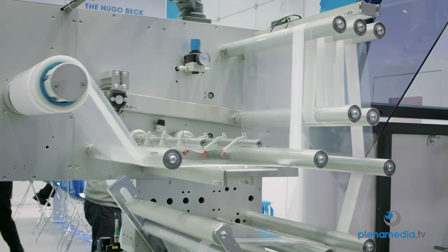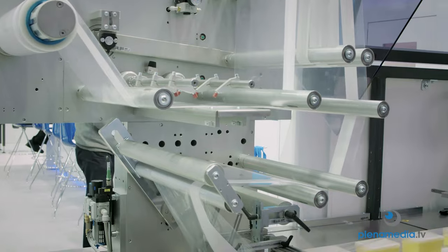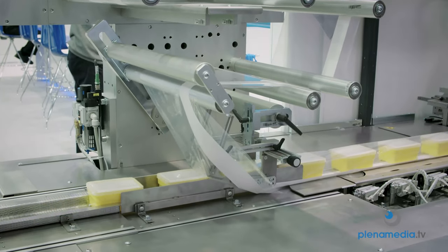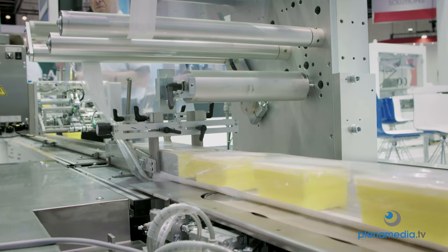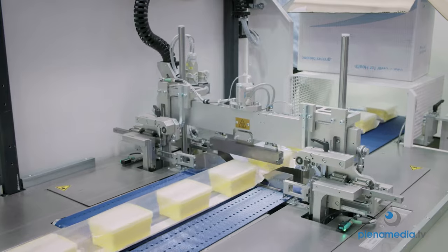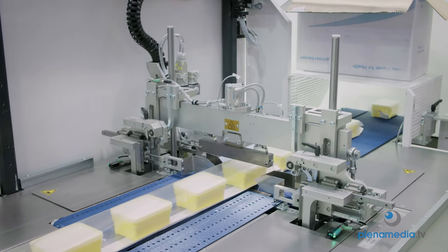The Flowback X we are showing at the exhibition also features a new style of packaging. We are showing a special application with Tyvek film for pharmaceutical products, which is very common especially in the pharmaceutical and medicine market — packaging in a special Tyvek film for airtight packaging.